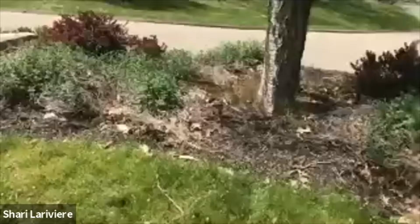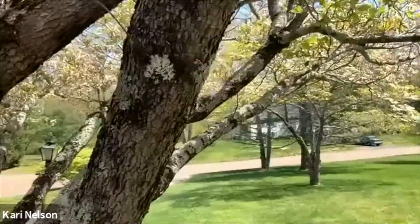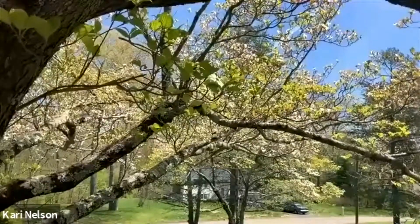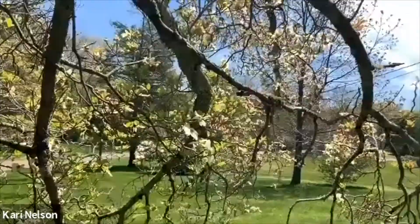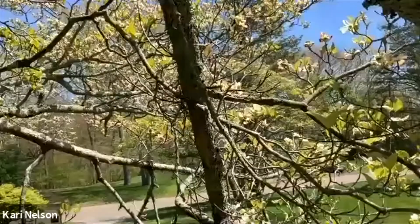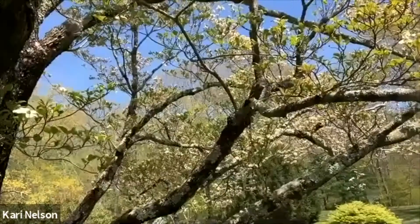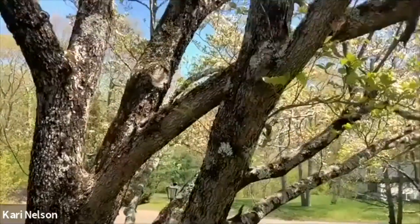Mrs. Nelson, did you find a tree? Yeah! This tree right here is right out in the front of my house. I just want to show you because I think the leaves and the flowers on it are so pretty. Look — do you see it? Oh yeah, that's beautiful. And it comes all the way around. Let's find the trunk. It has a big trunk — see? Wow, that is so cool, and it's very, very close to my house.